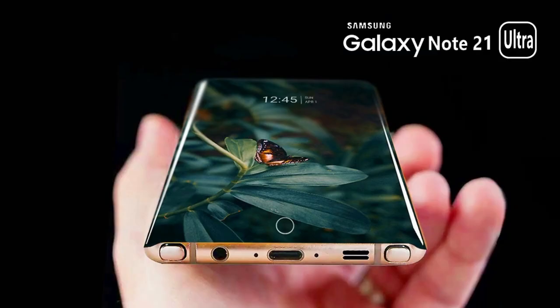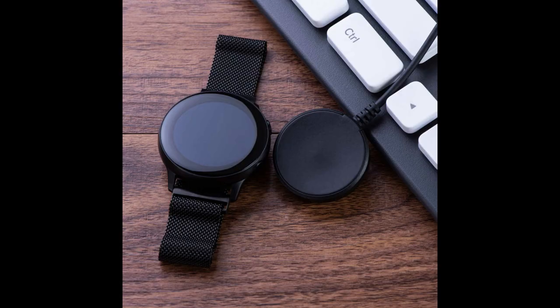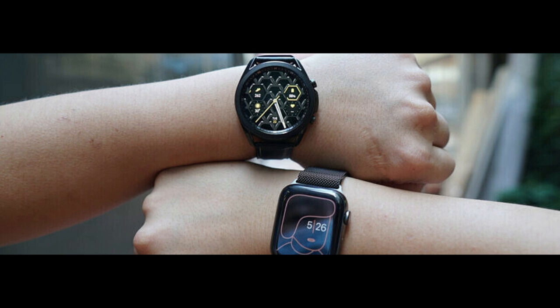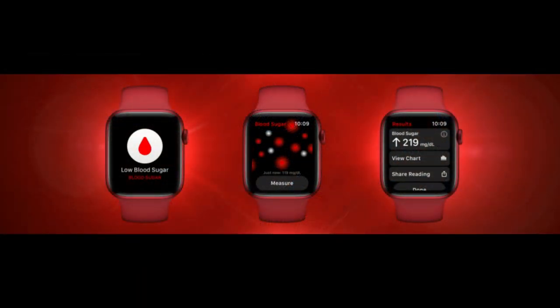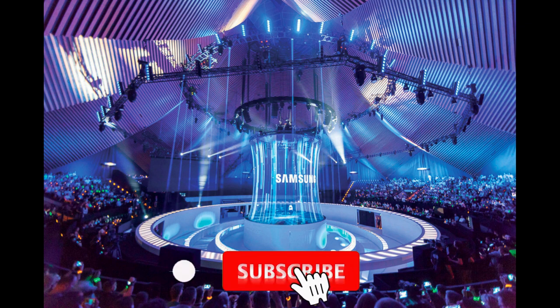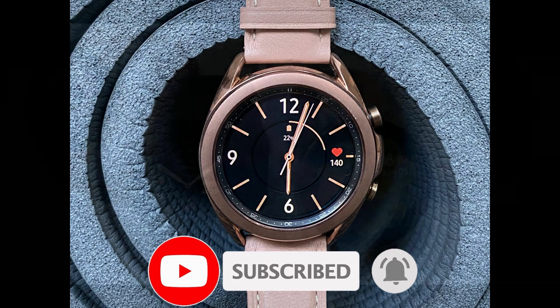So what do you guys think about the battery size changes for the two models? Do you think those small differences will result in real-world changes? And assuming the blood glucose monitor is available out of the box, would that be important enough for you to splurge on the Galaxy Watch 4? Let me know in the comments below. I'll continue to keep my ear to the ground and let you guys know about further updates — thanks for watching, smash that like and subscribe button, and I'll catch you all in the next video. Take care.